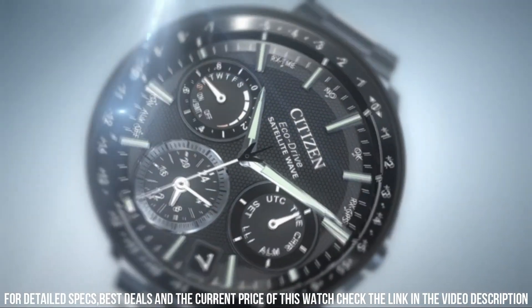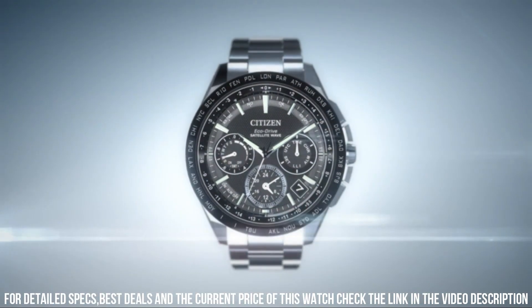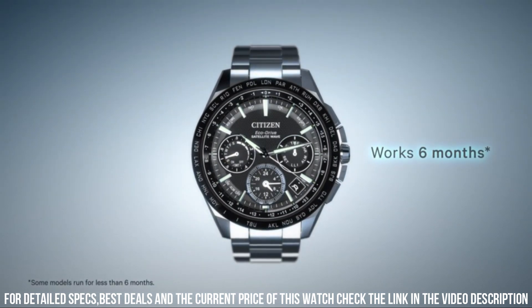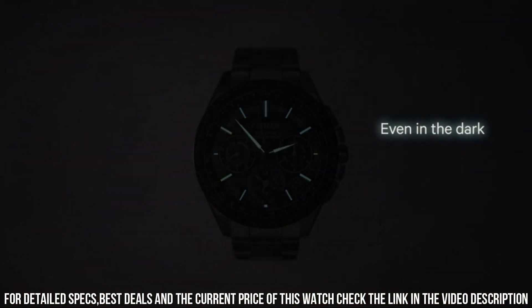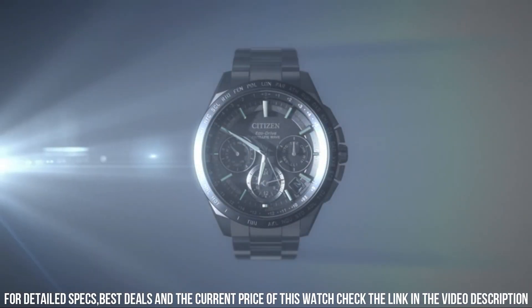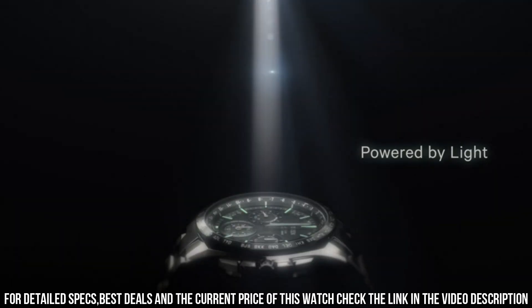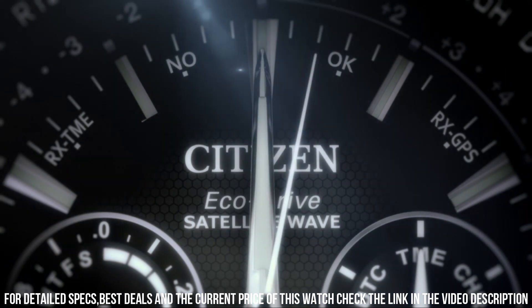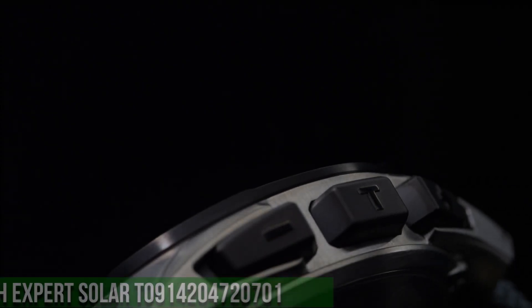Band length 7.5 inches. Tang clasp. Water-resistant at 100 meters. Functions: date, day, hour, minute, second. Popular men's watch model from Citizen, a well-known Japanese watchmaker. The Eco Drive series is known for its solar-powered technology, which allows the watch to be powered by both natural and artificial light sources, eliminating the need for regular battery changes.